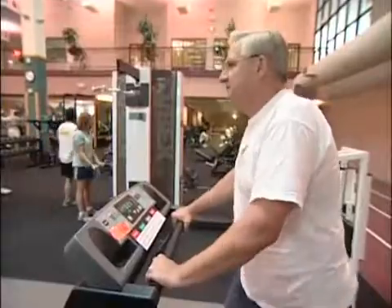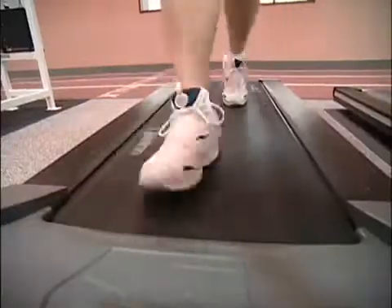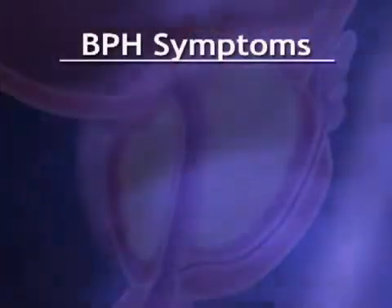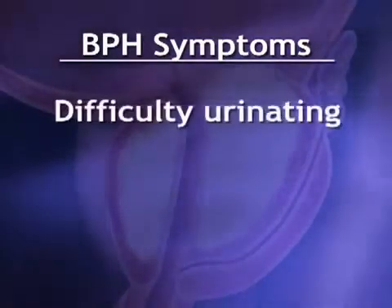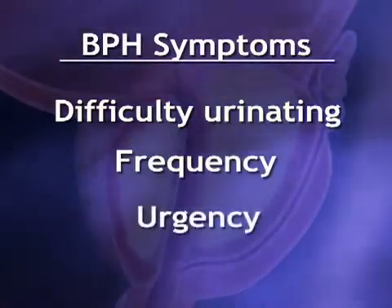These guys have a lot in common. They're over 50, active, and all at risk of developing an enlarged prostate. It's called benign prostatic hyperplasia, or BPH — a condition that involves the overgrowth of normal tissue in the prostate. Dr. Lance Meinders says it's a normal part of aging, but BPH causes symptoms including difficulty urinating as well as increased frequency and urgency.